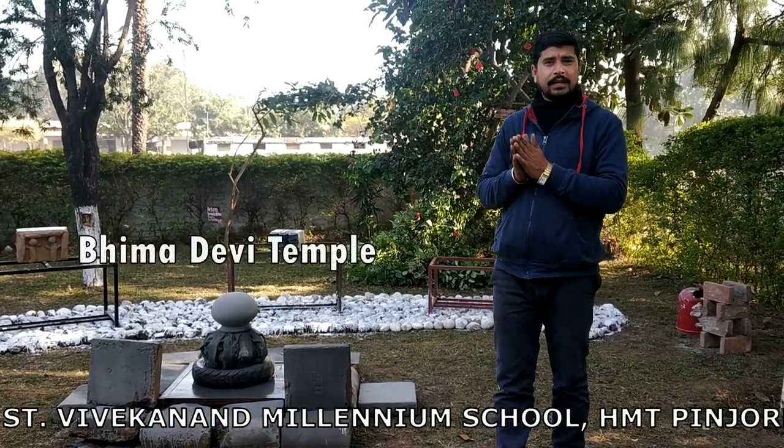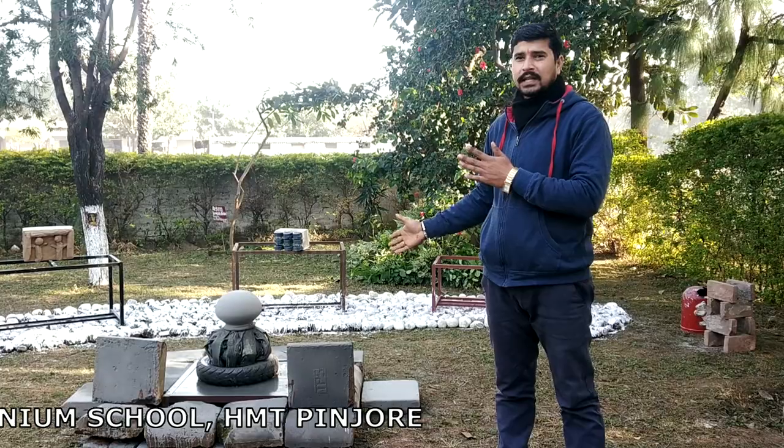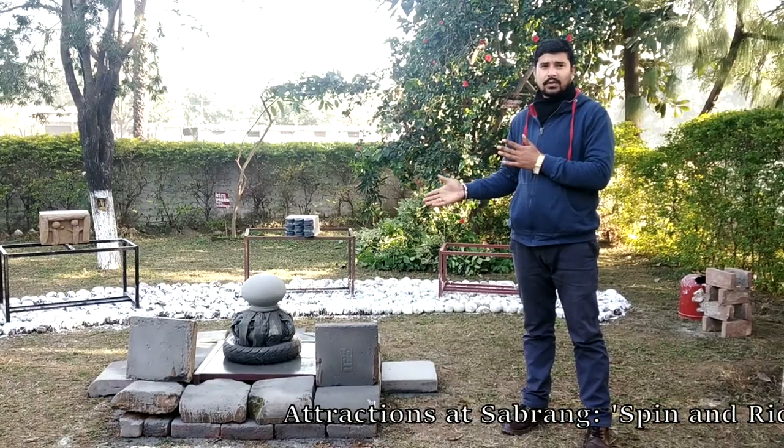This is our Deemart Debi Mandir. This is the fountain from the 11th century. We wanted to tell you that there was a temple here. The Mughal Shasak was here.